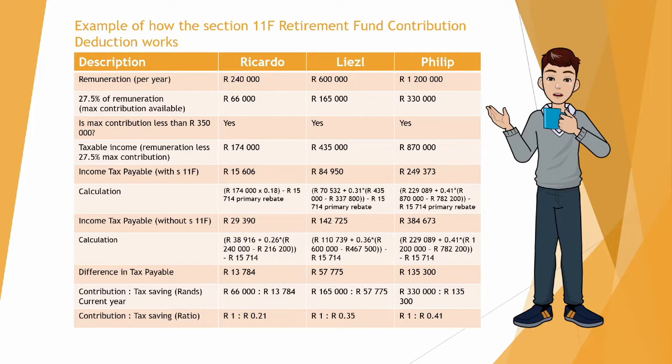When using Section 11f, the income tax payable for Ricardo will be R15,606, for Liesel R84,950, and for Philip R249,373. I've included the calculation in the next line just to show how I arrived at those income tax payable figures with Section 11f.